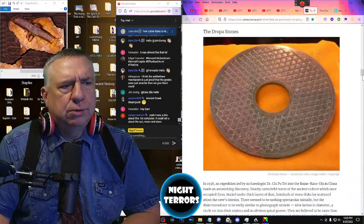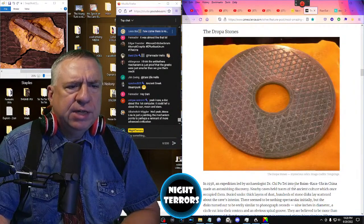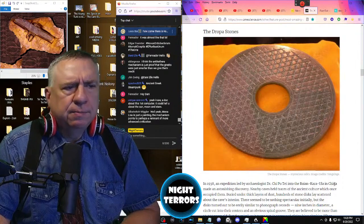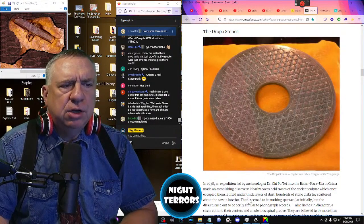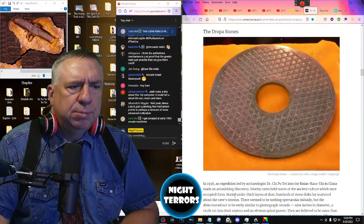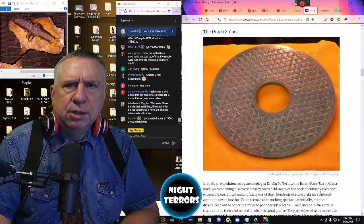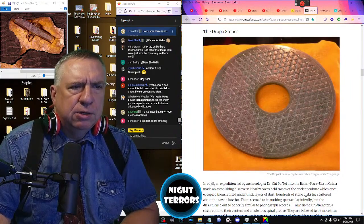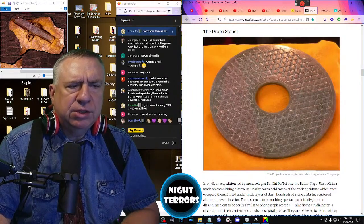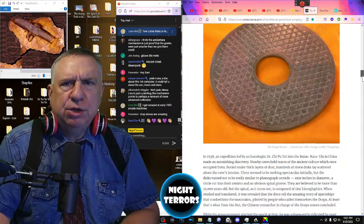The Dropa Stones. In 1938, an expedition led by archaeologist Dr. Qi Pu Tai into the Bayan Karaula in China made an astonishing discovery. Nearby caves held traces of an ancient culture which once occupied them. Buried under thick layers of dust, hundreds of stone disks lay scattered about the cave's interior. The disks turned out to be eerily similar to phonograph records — nine inches in diameter, with a circle cut into their centers and an obvious spiral groove. They are believed to be more than 10,000 years old.